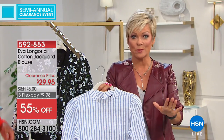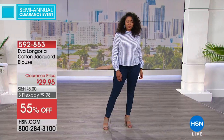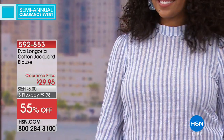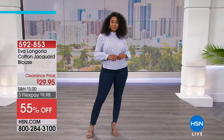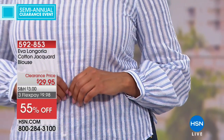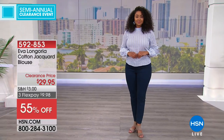We have extra small through 3X. In general, extra small is 0-2, small is 4-6. But in a blouse like this, let me go through the bust dimensions: extra small is 36 inches, small 38, medium 40, large 43, XL 46, 1X 47, 2X 51 inch bust, 3X 55 inch bust.